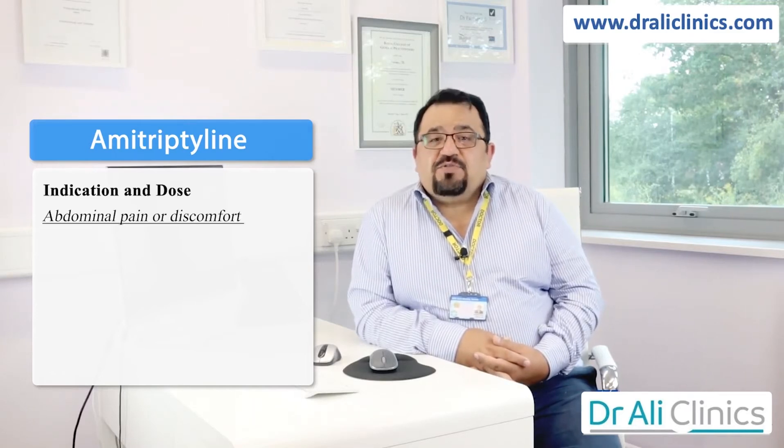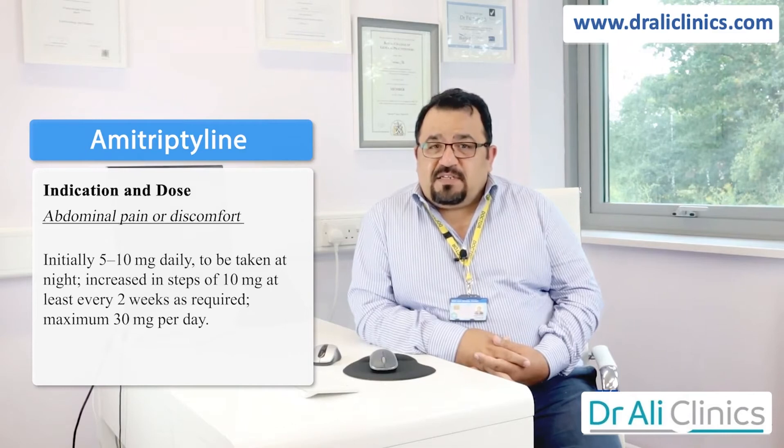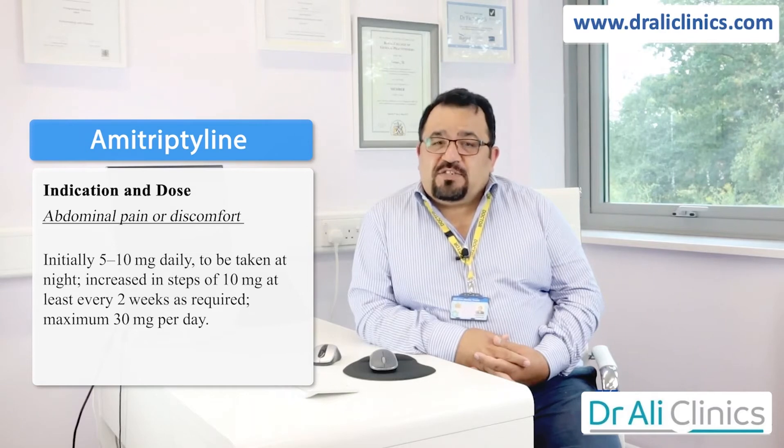Amitriptyline is used for tummy pain, given at 5 to 10 milligrams at night time, and gradually increased to a maximum of 30 milligrams. Yes, it is an antidepressant, and for depression it is given in doses of 50 milligrams in divided doses.